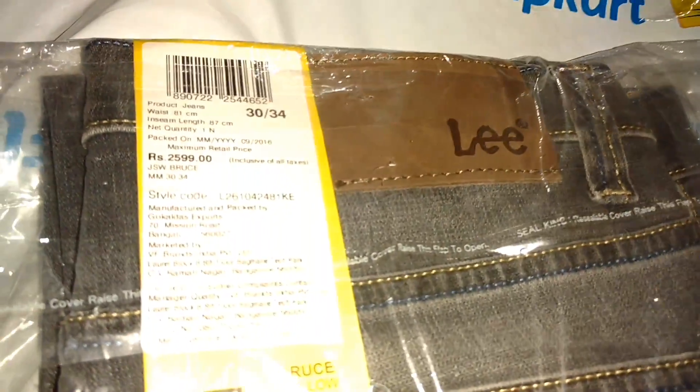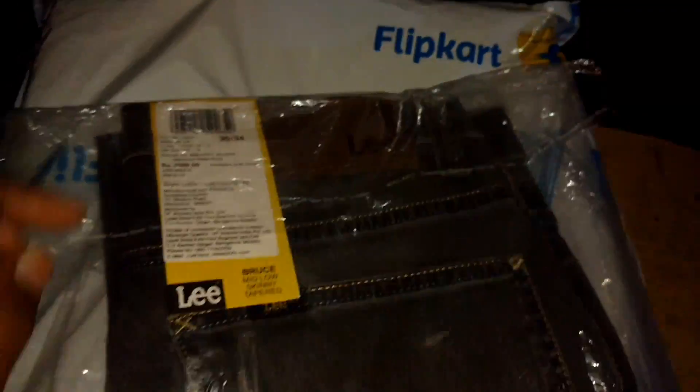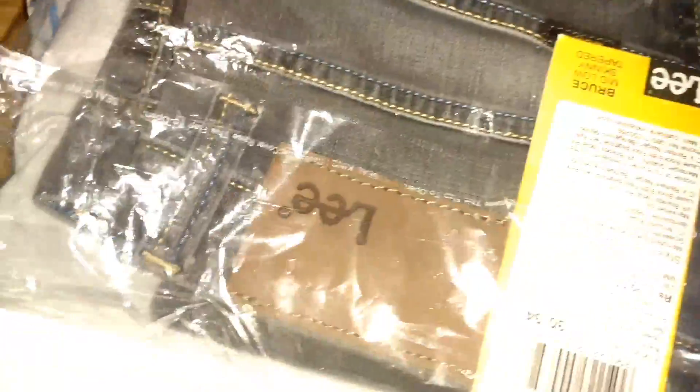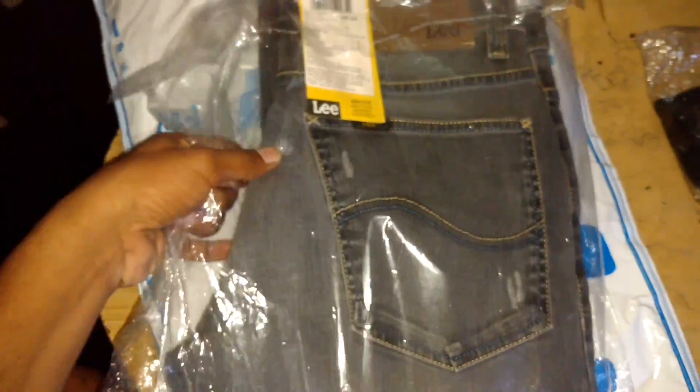I am going to take another one. This is also a Lee jeans — it says MRP 2599. Here there's a single sticker and a number mentioned, I don't know what that number is. But I don't feel the cover looks like a new cover. Whenever you go to a shop and they take out a cloth from the cover, that cover looks very new — but this one I don't feel like it. That's my feeling, or how it looks.